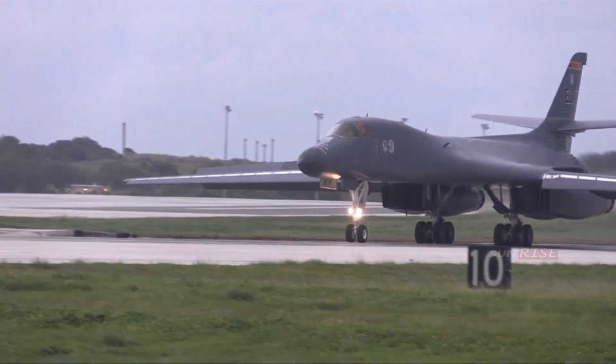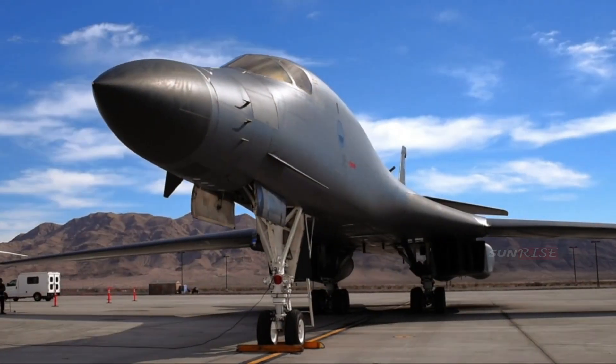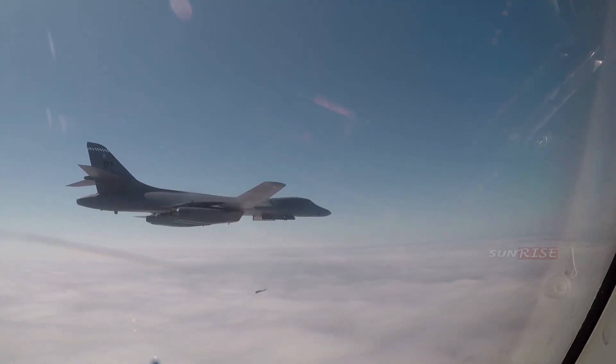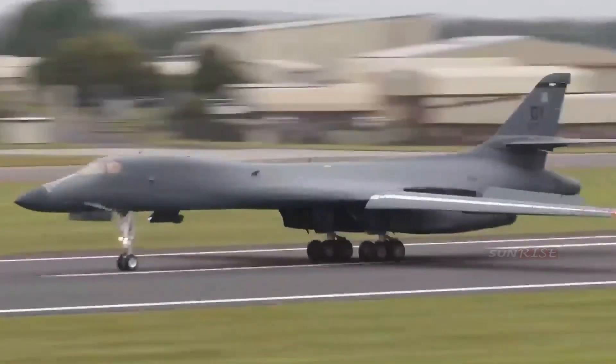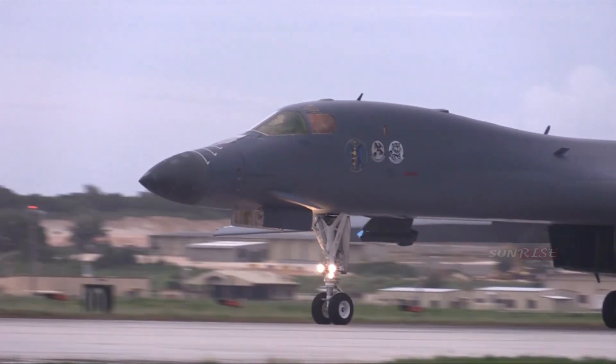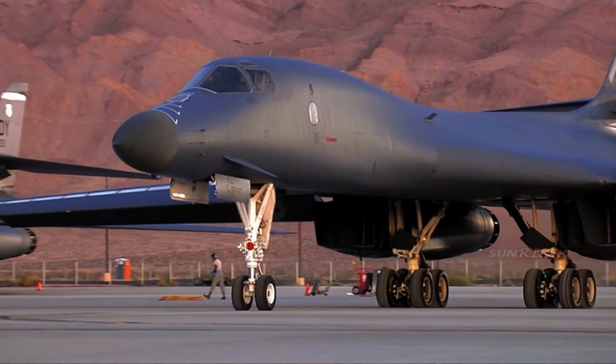In the 1960s, the B-1 was originally planned as a Mach 2 supersonic bomber, with a long range and large armament capacity, to replace the previous generation's strategic bomber, the B-52 Stratofortress. This replacement aircraft was later developed as the B-1B Lancer, which had a speed of Mach 1.25 with low penetration capability.